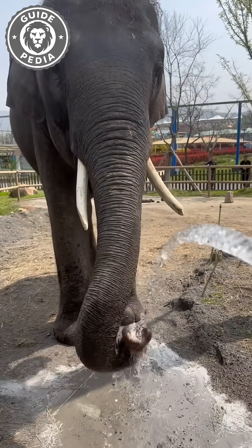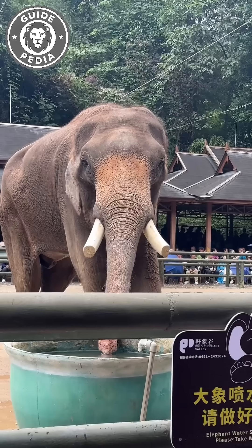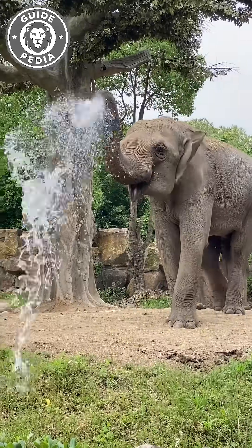An elephant's trunk can hold nearly two and a half gallons of water. That's like chugging a whole milk jug in one breath. And when they blow it out, that stream can shoot nearly 30 feet. So when you see an elephant playing in the water, it's often just cleaning out its massive nostrils — nature's ultimate nose flush.